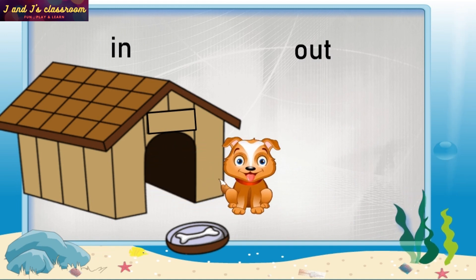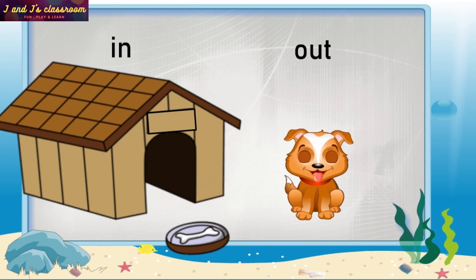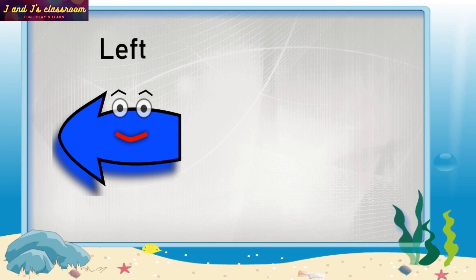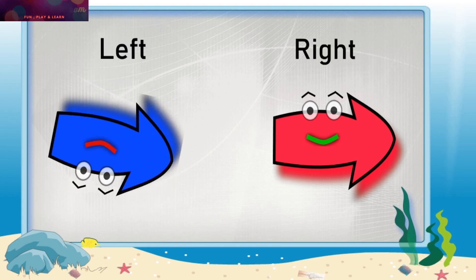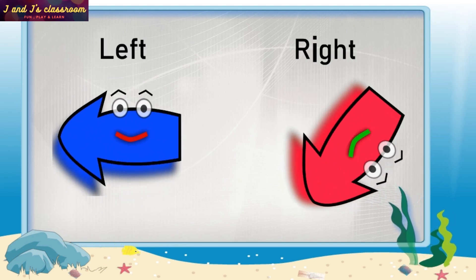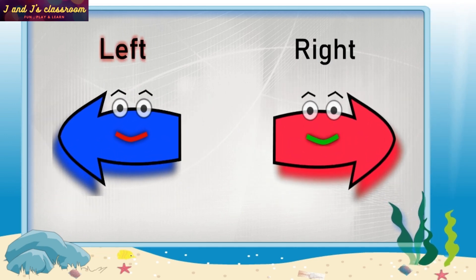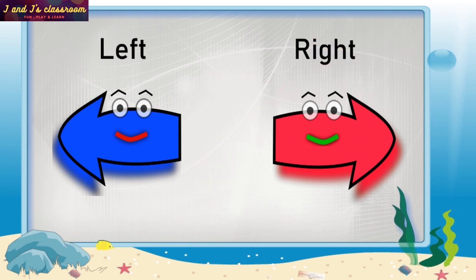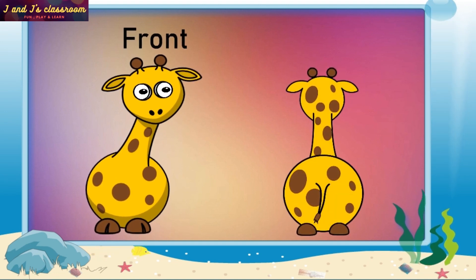In, Out. Go left side and go right side. Left, Right. Front side of giraffe, Back side of giraffe. Front, Back.